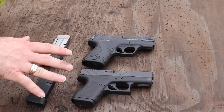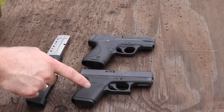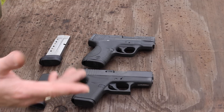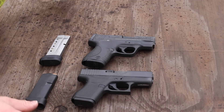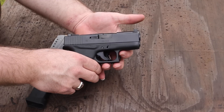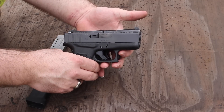We're doing a rough comparison video between the two here. On the bottom we've got the Glock 43; the top is the Smith & Wesson Shield. Basics — they're both about the same length front to back. The height — the Shield is a little taller.